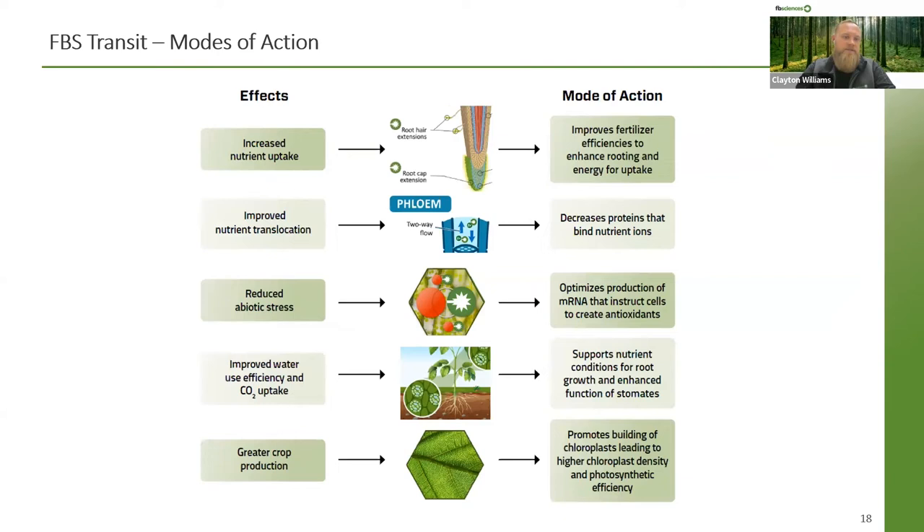Listed here are the main plant responses we see when Transit is introduced. We see increased nutrient uptake, primarily because it improves fertilizer efficiencies by enhancing rooting and energy for uptake. Improved nutrient translocation is achieved by decreasing proteins that bind nutrient ions in the plant. Transit is a great stress mitigator, optimizing production of mRNA that instructs cells to create antioxidants. We see improved water use efficiency and CO2 uptake, mainly because it supports nutrient conditions for root growth and enhanced functions of stomata. We also see greater crop production, with higher chloroplast density and photosynthetic efficiency — the more photosynthesis that occurs, the higher yield potential you have.